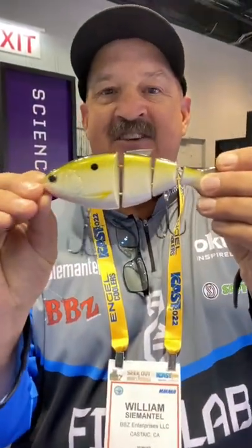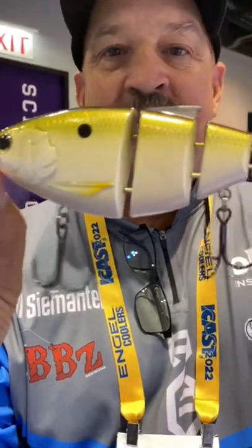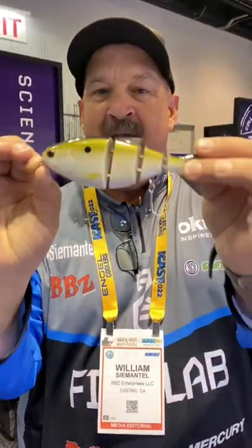Hey guys, Bill C. Mattel, Fish Lab Tackle. We're looking at a 6-inch BBZ Gizzard Shad, 2½ ounces. It drops 1 foot every 2½ seconds. Big fish bait.